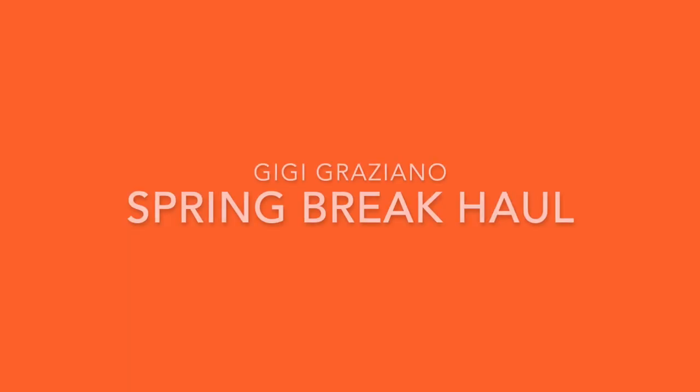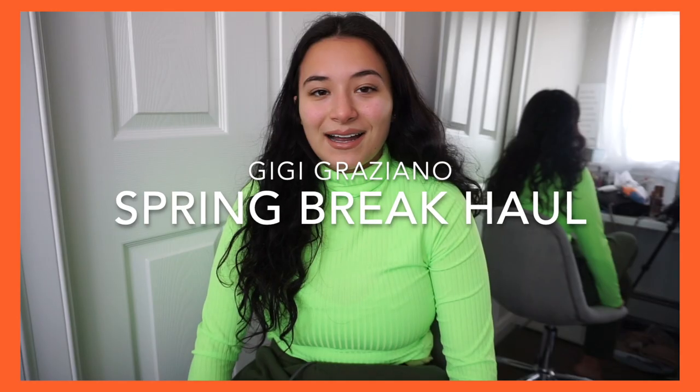Hi everyone, I'm Gigi Graziano. Thank you for returning to my channel — if you haven't been here before, welcome! I post style videos, lifestyle, and whatever we're feeling. Today I got some things from Boohoo, Laura's Boutique, and Forever 21, a little mix of everything. So let's get to the try-on portion.